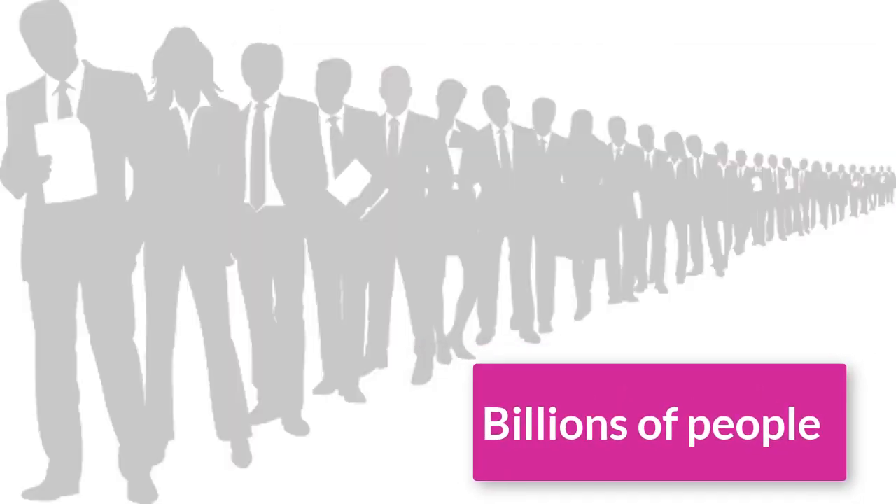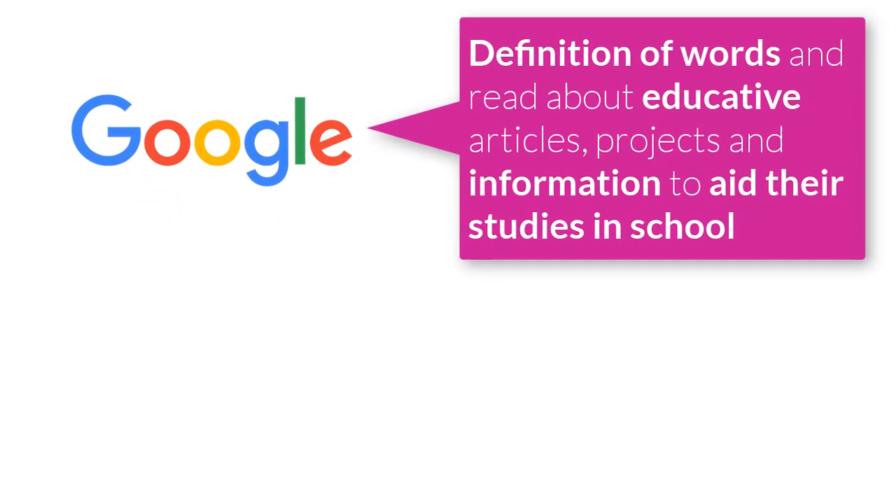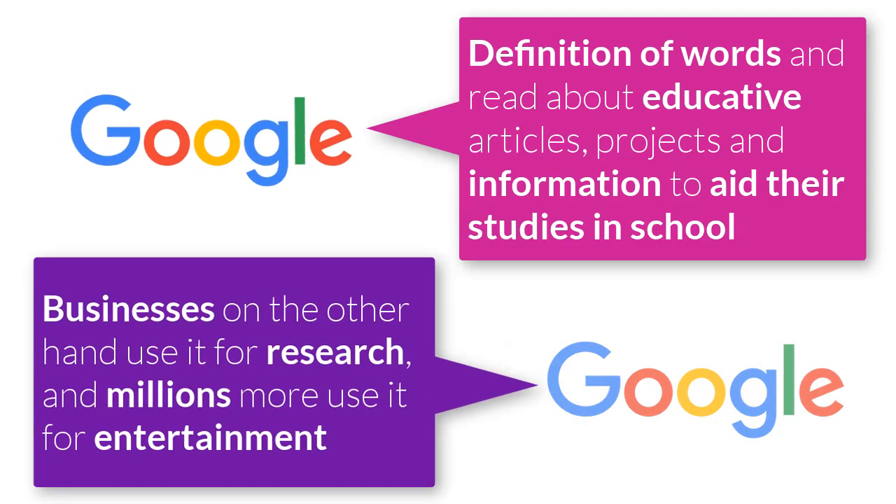It may interest you to know that billions of people use Google search every day for various reasons. Students use it to search for definitions of words and read educative articles, projects, and information to aid their studies in school. Businesses use it for research, and millions more use it for entertainment.